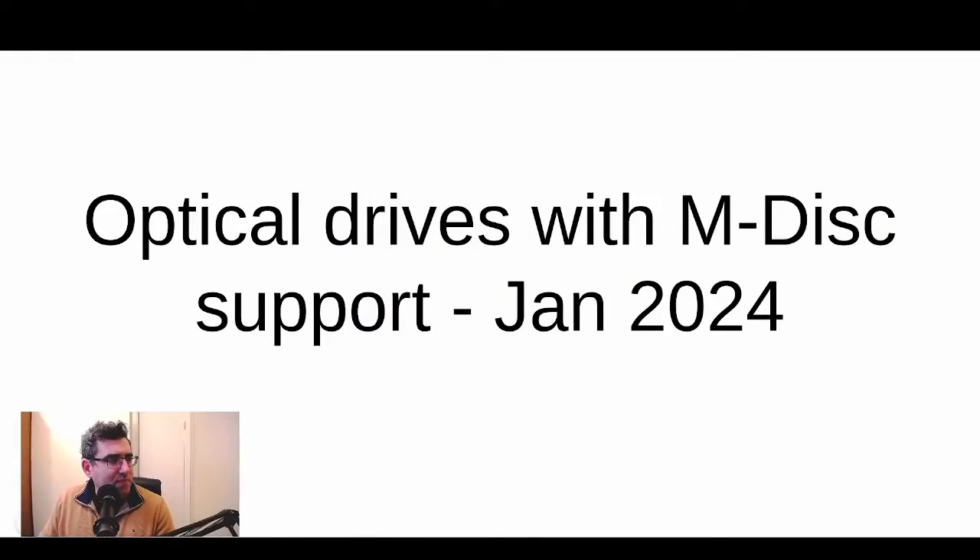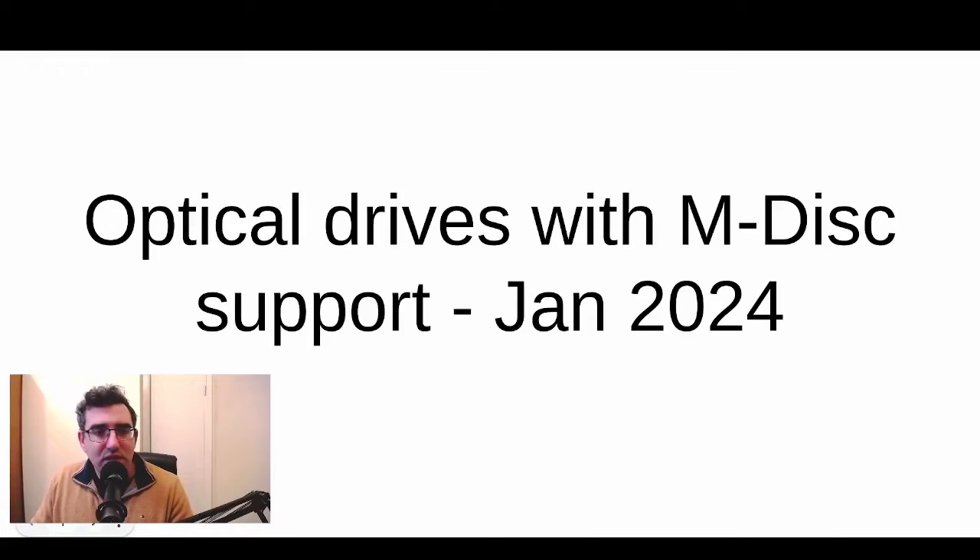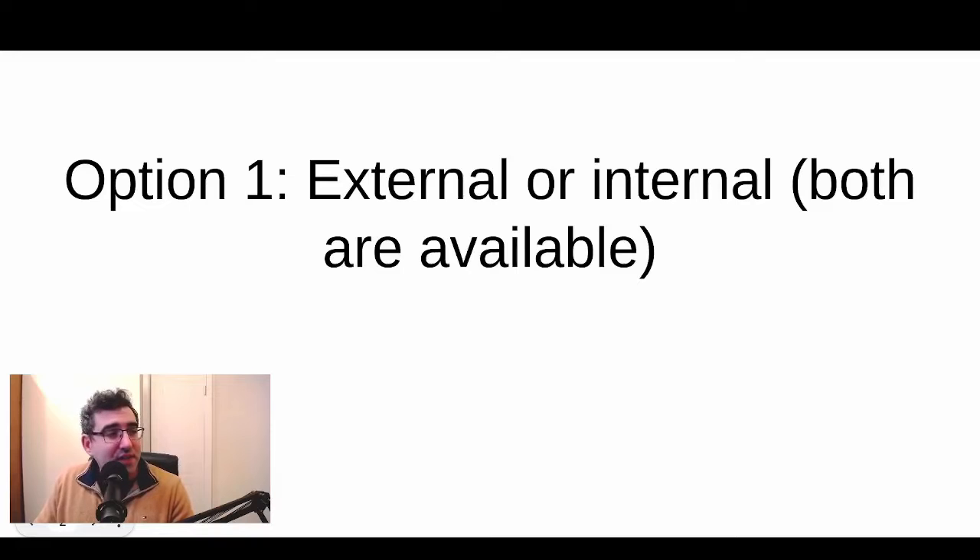Today we're going to look at the types of drives on the market in January 2024, because people do ask me what to use. There are both external and internal optical drives still being produced. There are still companies making new Blu-ray writers and readers in 2024, so you don't have to worry about buying really old stock. BDR archival is still being manufactured, so there is still a market. My answer to the deprecation concern is that by the time there's a real chance of this being deprecated, something better will be on the market and you can move your backups over.